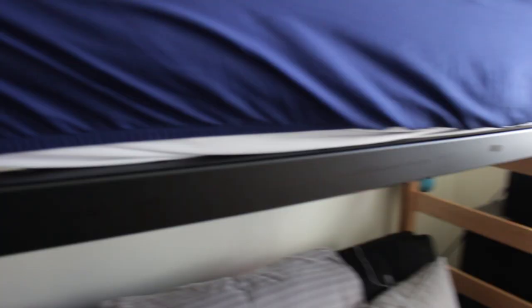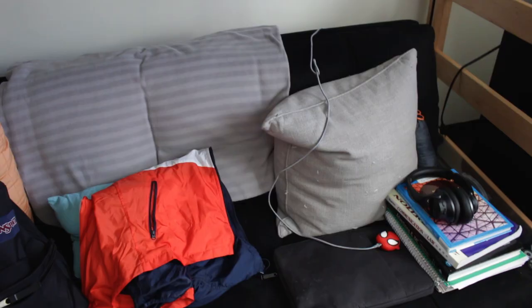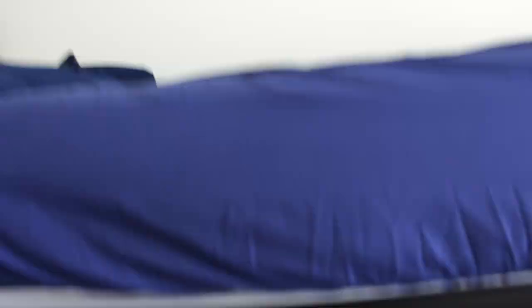Moving on to the bed — I lofted my bed. This is the bed they give you, and it has these adjustable prong things where you can loft it to different heights. I lofted mine up high to put my futon underneath. That futon is amazing — during COVID and last year I realized how nice it is to just chill and sit there without having to jump up onto my bed. The beds are not really that comfy, so I highly recommend getting a mattress topper or mattress pad. They're twin XLs, nice and long, but get some padding — I'll link mine below.